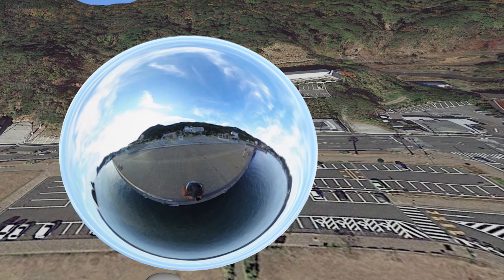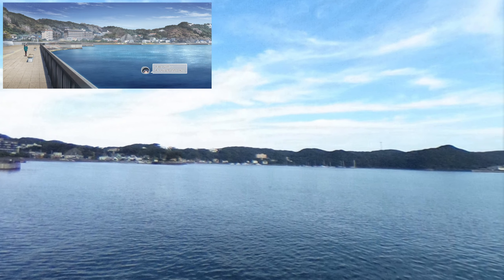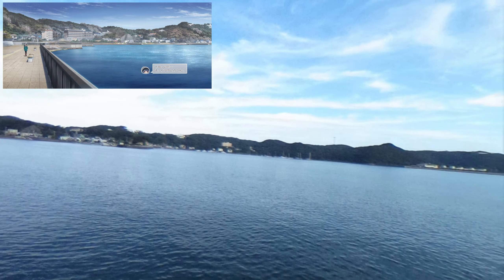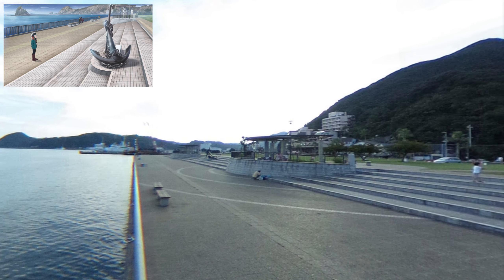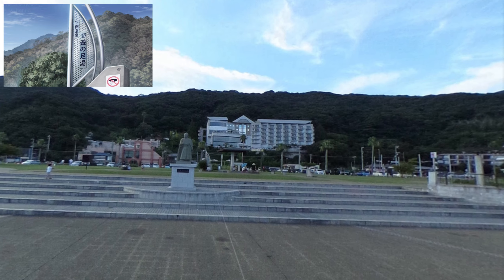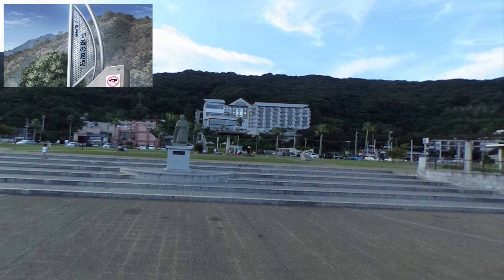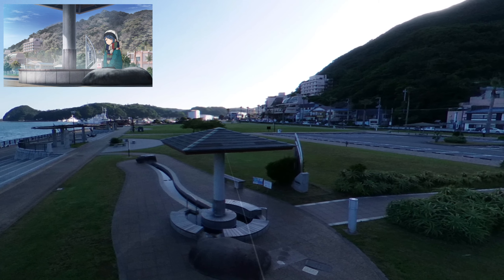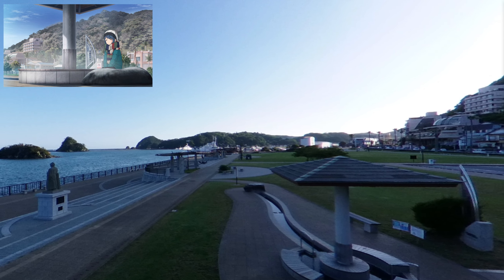So we have a 360 photo, and the first shot is a panorama looking out this way — not the best resolution, but there's not that many 360 photos in this area. Over here we can see the anchor, and in the back we can see the foot bath where the sign is and the little pagoda. And we have a close-up of the foot bath. So we got the pagoda here and the sign on the right.